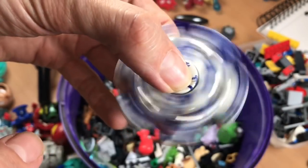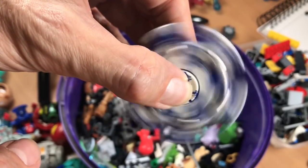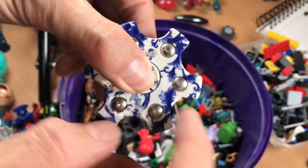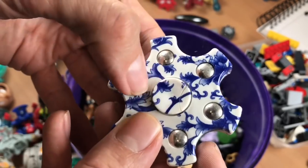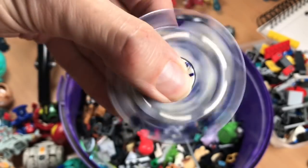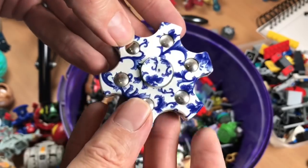Is that a spinny? Yes. Feels ceramic — I'm pretty sure it's not, but it's got that feel to it. I'll probably give that to one of my nieces.